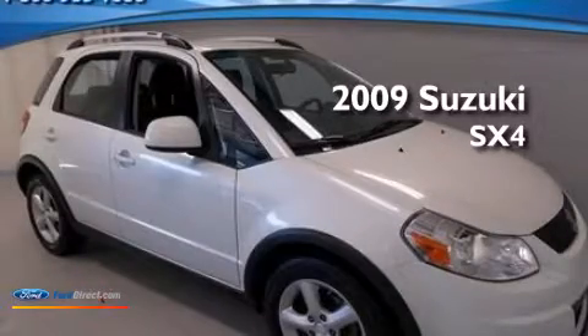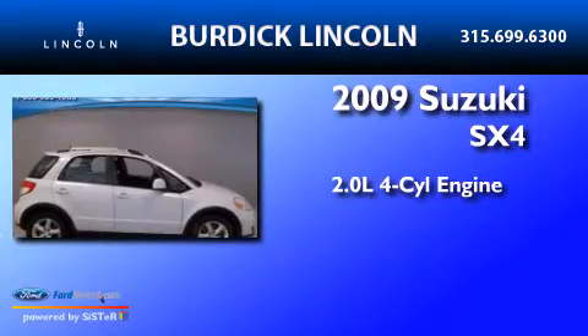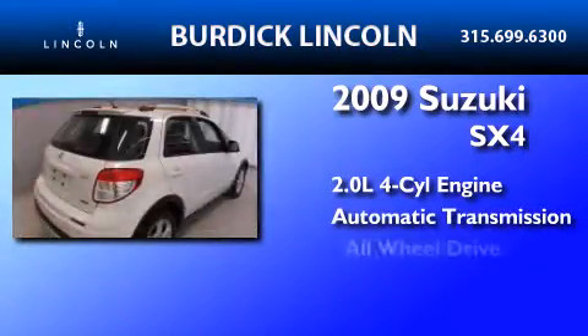This is a 2009 Suzuki SX4. It features a 2.0-liter four-cylinder engine, an automatic transmission, and all-wheel drive.